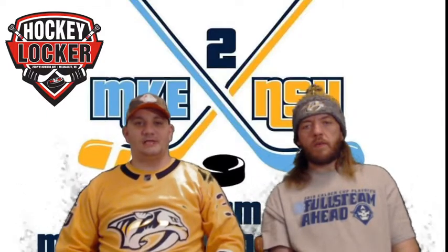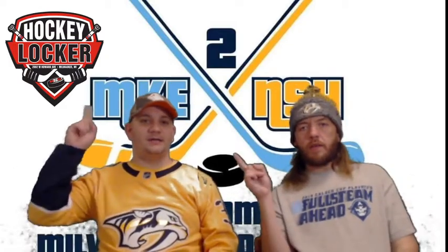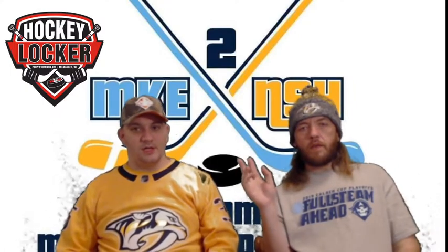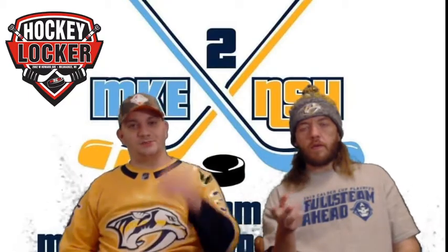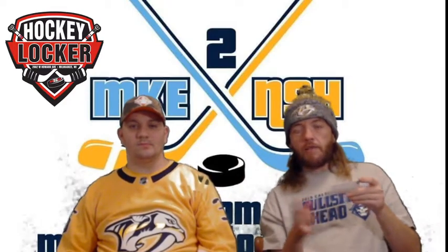Hello, this is From Milwaukee to Nashville, by fans for fans. I'm Daniel Goodman, this is Christopher Drabes. This show is brought to you by Hockey Locker, 2002 West Howard Avenue, Milwaukee, Wisconsin. You can get your hockey gear there and good customer service. You can also visit them at hockeylocker.com or call them at area code 414-800-7585.